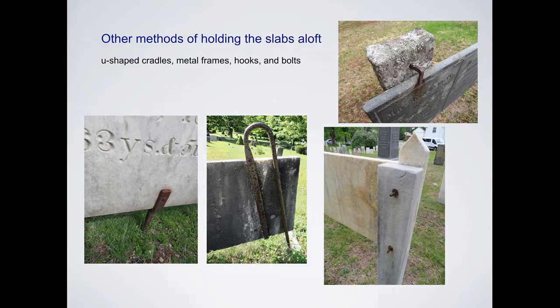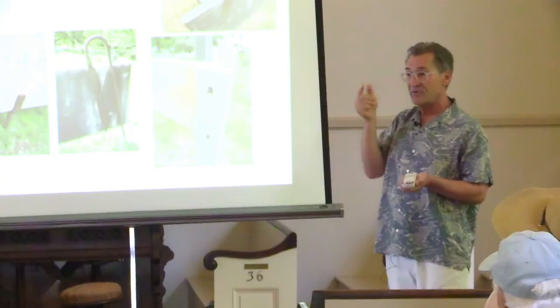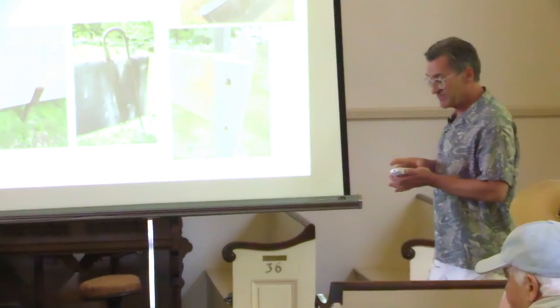There are other methods of holding the slabs aloft beyond the drop slot and pocket slot. In the lower left, there's a U-shaped metal cradle that comes up out of the ground and holds the slab in place. The next one is a metal frame — unique, there's no other one like this. Up on the right, there are a few with posts that have metal hooks on upper and lower holding the slab. And there are also some where they drilled right through the post and slab to bolt it into place.